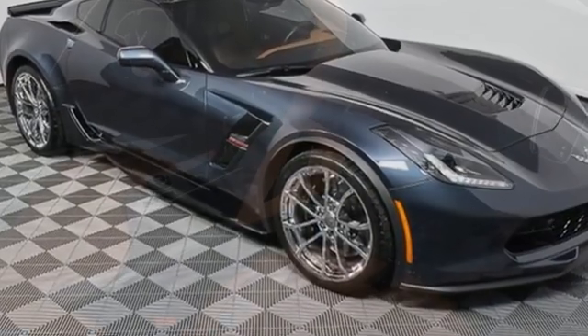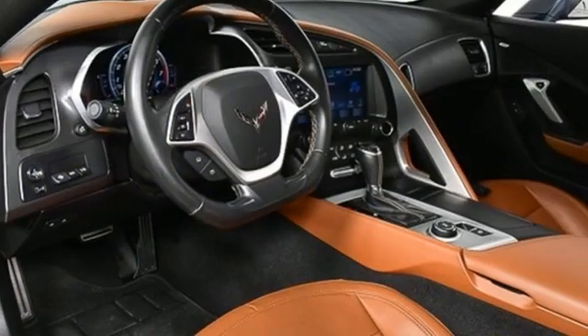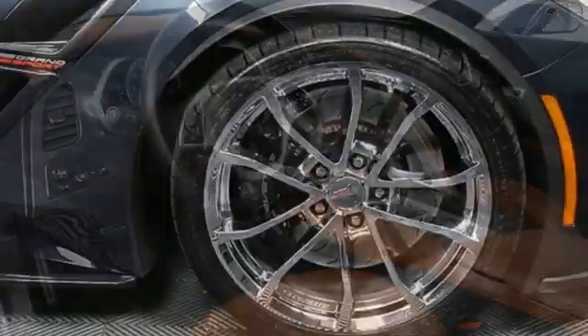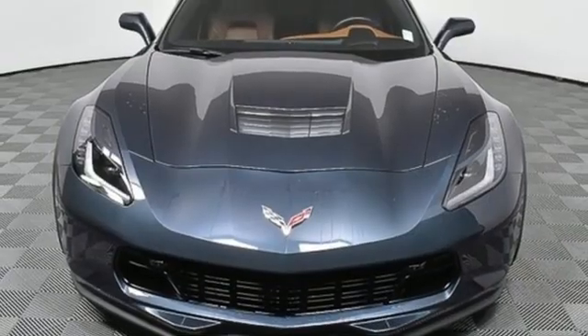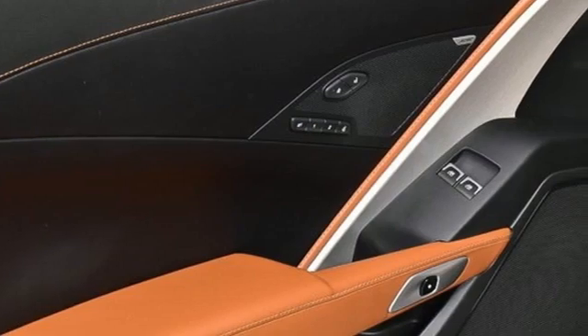Automatic transmission, rear wheel drive, dual mode exhaust system, Targa sunroof, integrated navigation system, Wi-Fi hotspot, front heated and ventilated leather bucket seats, streaming audio, dual zone climate control, memory exterior door mirror settings, and V8 engine.